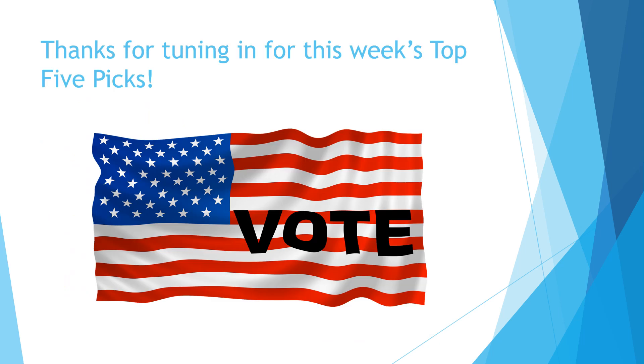That's all — thanks for tuning in this week to the top five picks. Make sure you vote, click subscribe so you don't miss out on these videos, and What's the Story is featured two times a week. Thanks so much and happy reading!